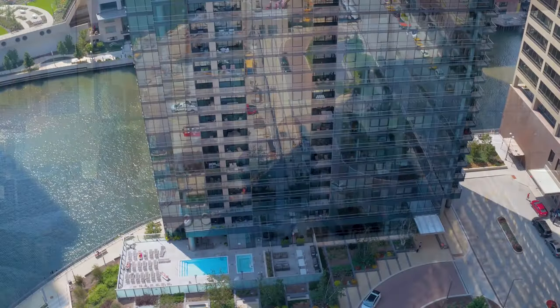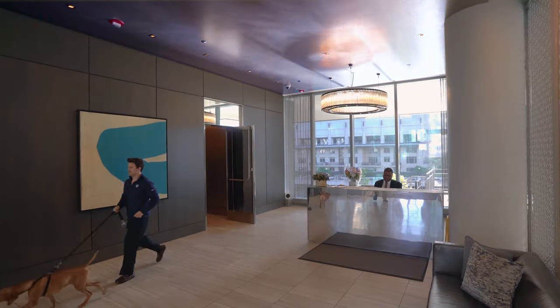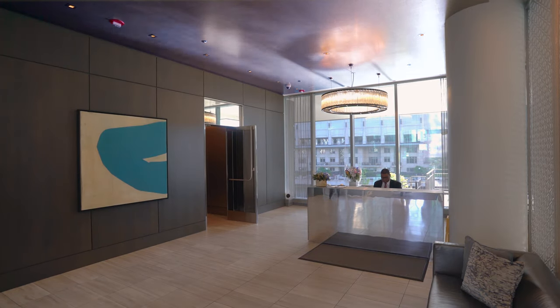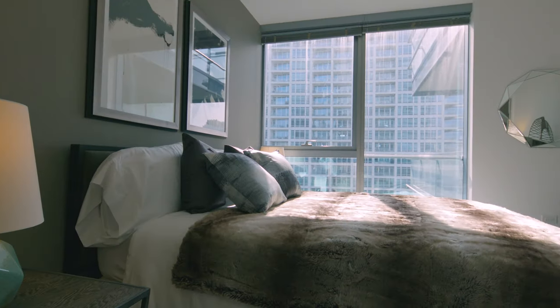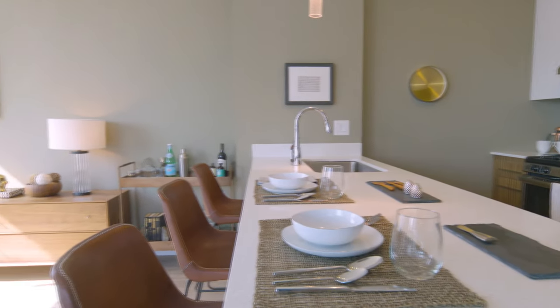Looking at the site, we loved the way that the light and water played together. We wanted the residents to experience the river and also to really reflect the water and bring the interior and exterior together. What we did with the interiors was try to keep them really simple and quiet so that your focus was drawn out towards the river.